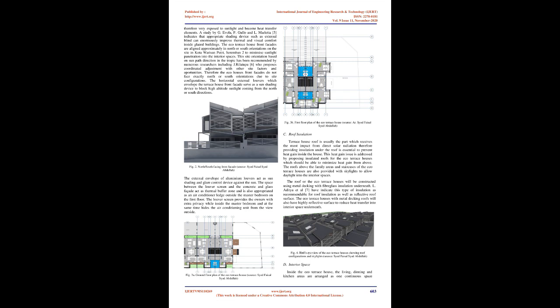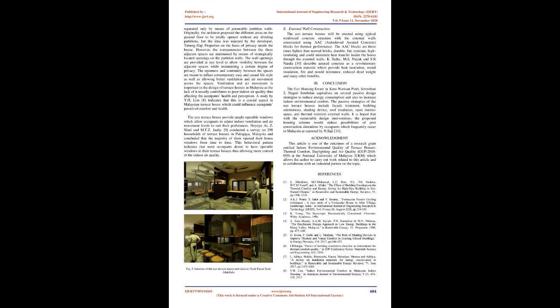Therefore, the eco-houses front facades do not face exactly north or south orientations due to site configurations. The horizontal external louvres which envelope the terrace house front facade serve as a sun shading device to block high-altitude sunlight coming from the north or south directions. FIG 2: North/south facing front facade. Source: Syed Faisal Syed Abdullah. The external envelope of aluminium louvres acts as a sun shading and glare control device against the sun. The space between the louvre screen and the concrete and glass facade acts as a thermal buffer zone and is also appropriated as an air conditioner ledge outside the master bedroom on the first floor. The louvre screen provides the owners with extra privacy while inside the master bedroom and at the same time hides the air conditioning unit from view outside.